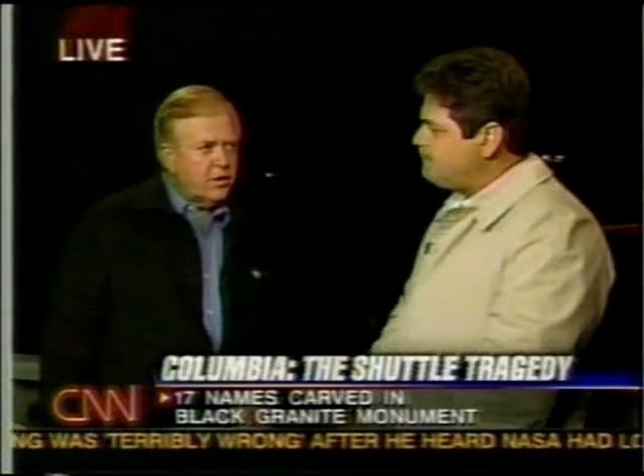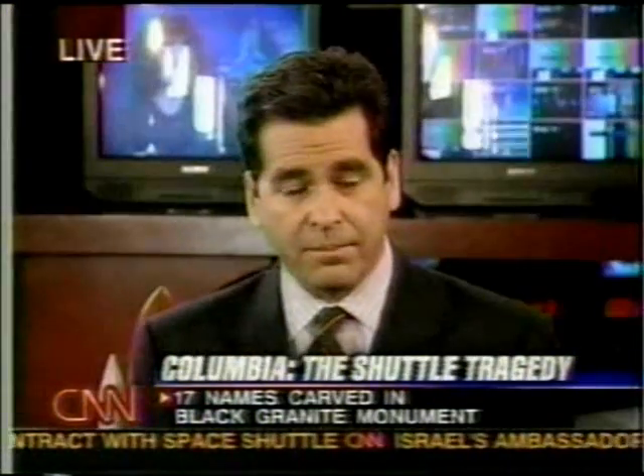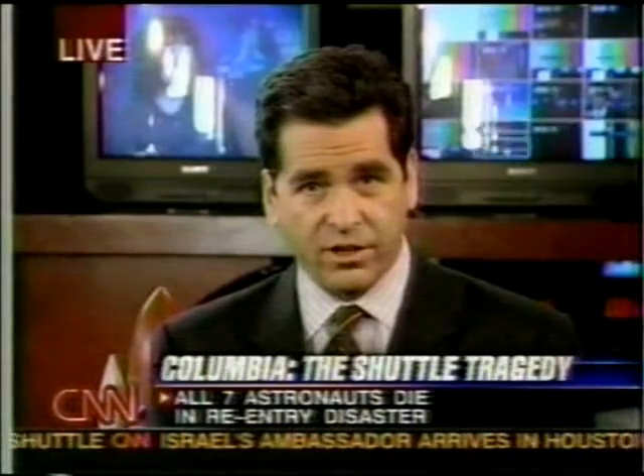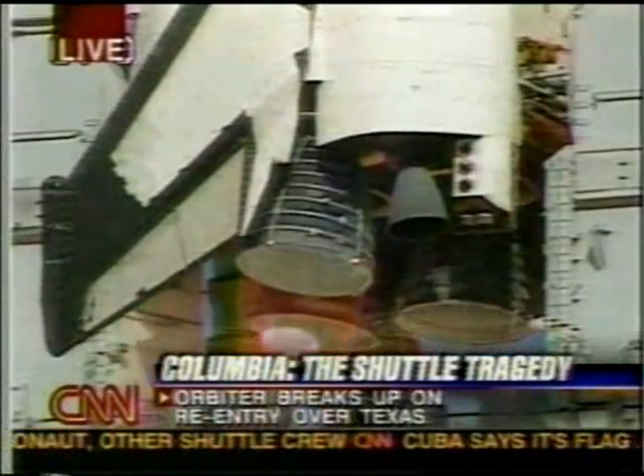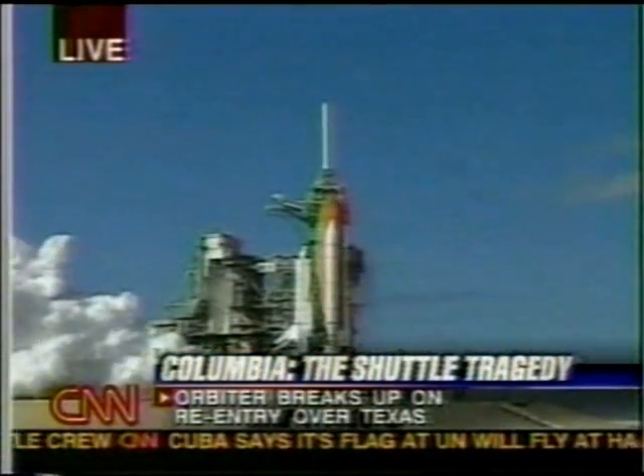Thank you, John Zarella. One of the astronauts who's flown on Columbia — one of the most seasoned astronauts ever — Story Musgrave, will be with us shortly. I'll talk about Columbia with him and the risks and rewards of space flight after we take a brief break. Stay with us. We'll be right back.